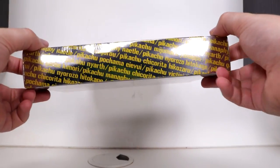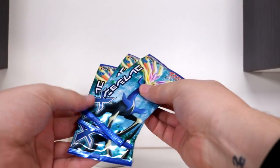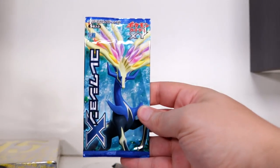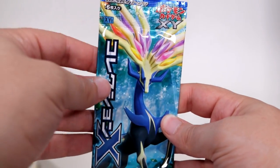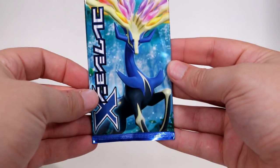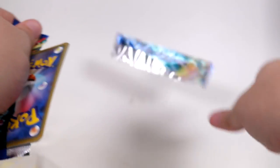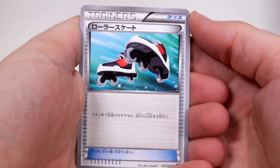Anyway, before we take a proper look at this, I didn't think it would be right without opening up some Japanese packs. So I went back pretty far. This is X and Y 1 — X and Y base set, I think — with Xerneas on the front. I can't remember anything about this set. Not a lot of people would.